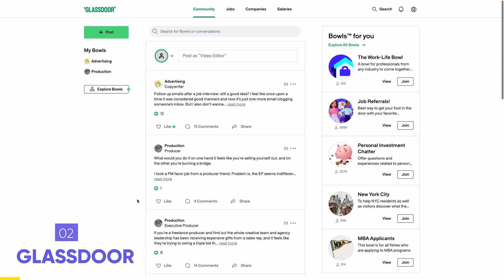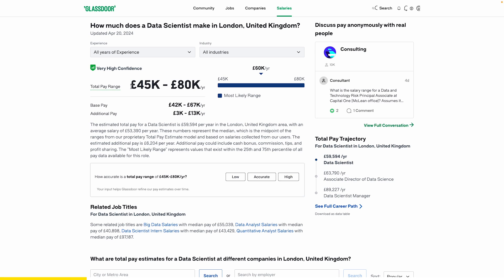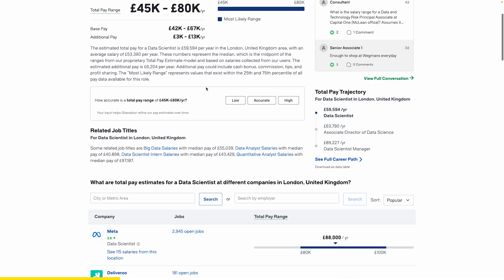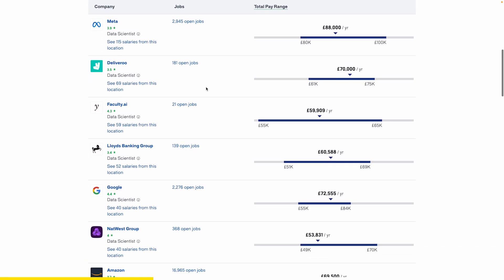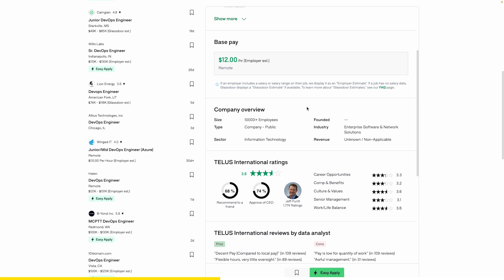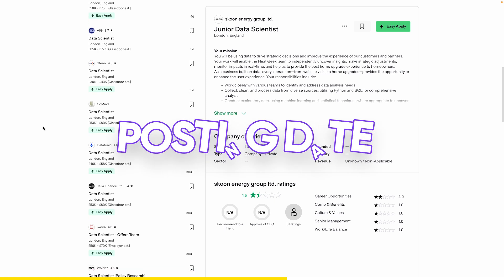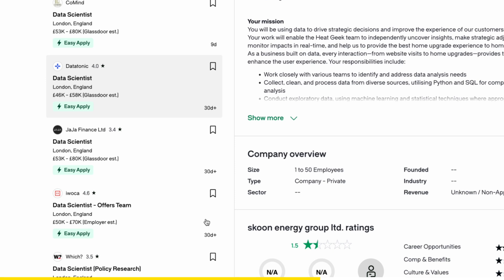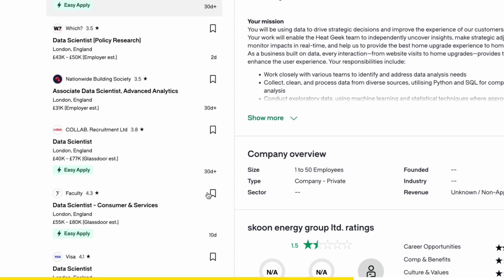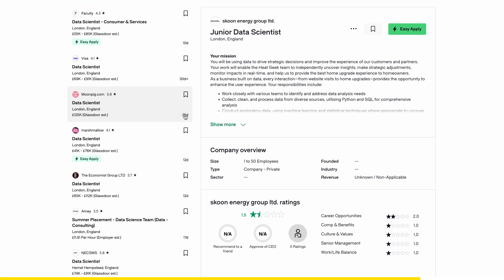Next up is Glassdoor, which many people use to compare salaries. They have a lot of data about what people make in different industries, companies, and jobs. You may not find as many listings as on LinkedIn or Indeed, but you can still find some really good ones. A tip for this platform and any other: check when jobs were posted. A 30-day-old listing might mean the role is already filled. Jobs posted 24 hours or a few days ago are much better to apply to.